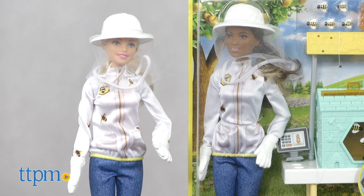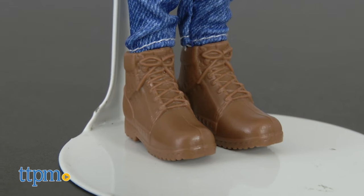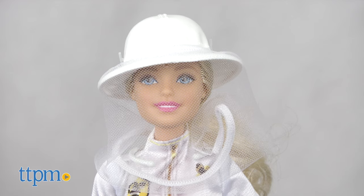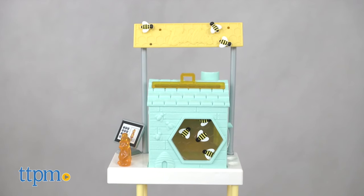The Barbie Beekeeper comes in two skin tones, each sold separately, and includes a protective beekeeper uniform, white gloves, brown boots, a hat, a mesh veil to cover the face from any stinging, and a bee stand to collect and make the honey.